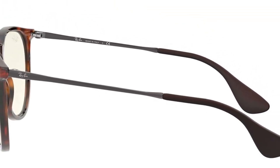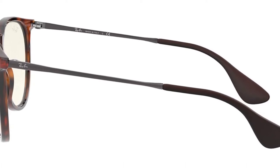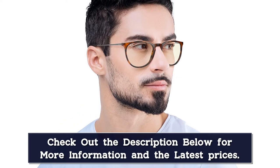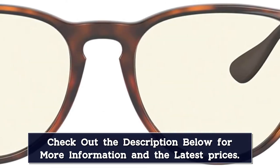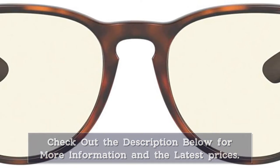Ray-Ban Erica RB4171 sunglasses are available in a variety of colors and lenses, including polarized, gradient, and solid lenses, making these sunglasses ideal for both sunny and hazy days. These Ray-Ban unisex sunglasses include a 100% nylon frame. The bridge measures 18mm, the arms measure 145mm, and the lens width is 54mm.